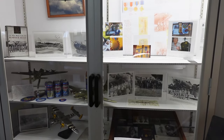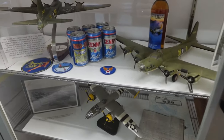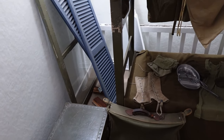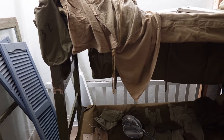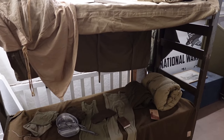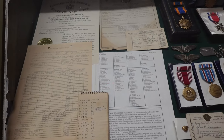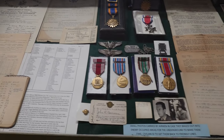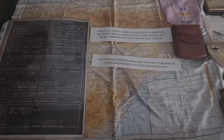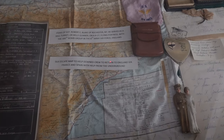The first display we came to was about the Memphis Belle, a B-17 bomber and one of the first heavy bombers to complete 25 combat missions. Next is an example of what the bunks looked like and what the troops had for personal items. A lot of these personal items were donated by family members — photos, medals, letters, and a silk map displaying routes used for downed airmen to return to safety if they were ever shot down.